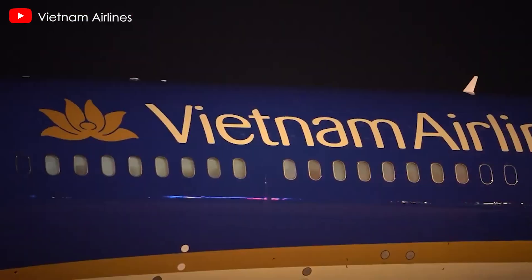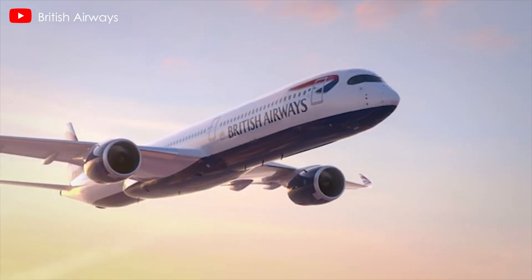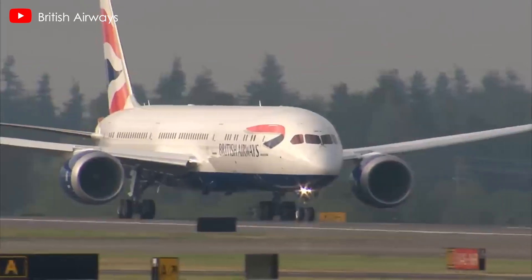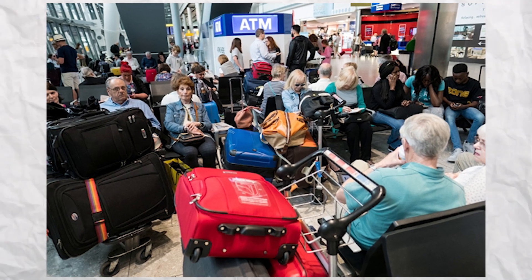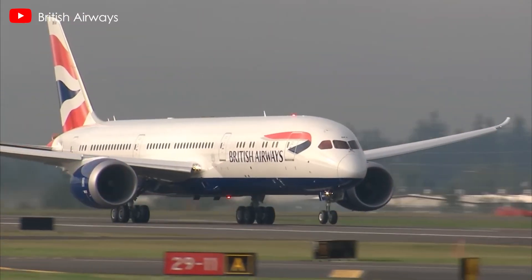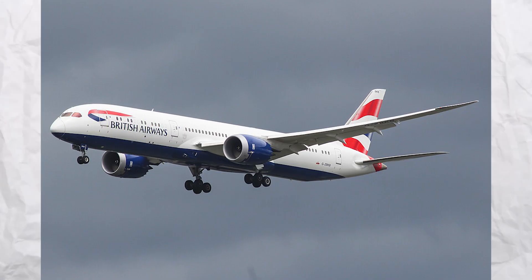British Airways experienced a significant IT outage on the evening of November 18th that disrupted communication between pilots and the airline's operations center. The issue, which began around 17:00, affected flights both within and outside the UK, leading to delays and widespread passenger frustration. Similar issues were reported at London Heathrow Airport, BA's primary hub, where several outbound long-haul flights to destinations in the US and Asia were delayed, though the airline stated that flights were continuing as efforts to resolve the issue were underway.